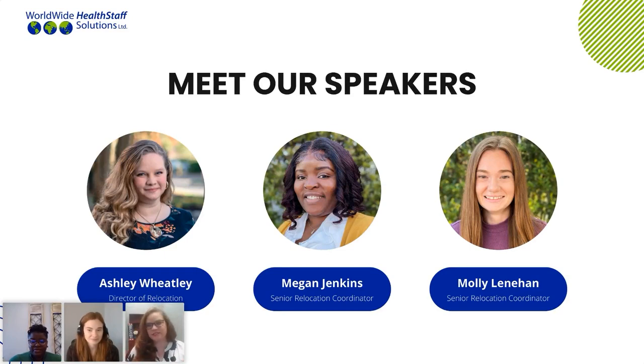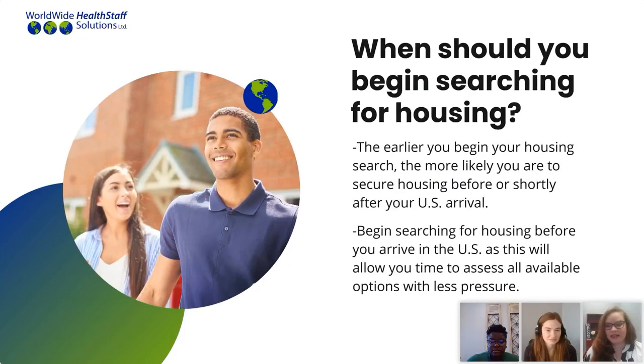The first big question and challenge we have with the housing market is: when do you begin looking for your housing? The answer is simple but a little complex. You want to begin searching for your housing as soon as possible, but there's a caveat. You want to make sure that your facility location has been confirmed and that you've been assigned a relocation coordinator. Once you've received your visa, your facility is confirmed, and you've been assigned a relocation coordinator, that is when you want to begin searching for your housing.